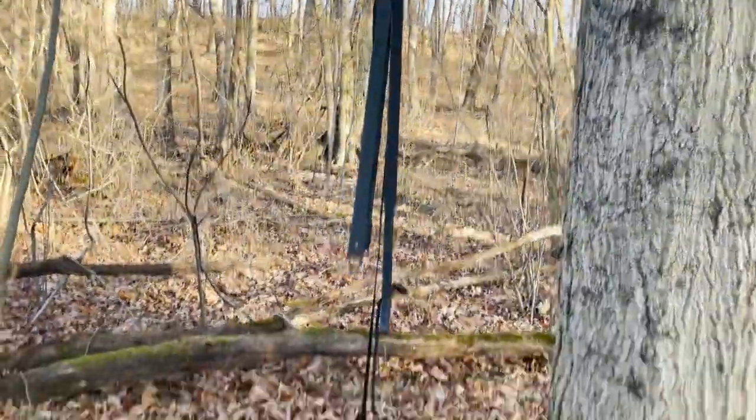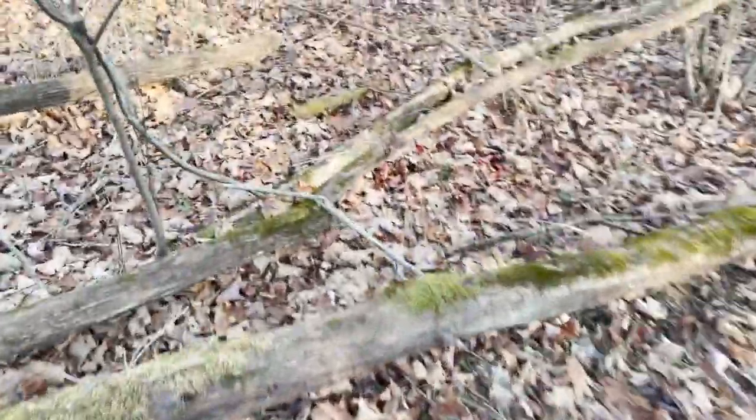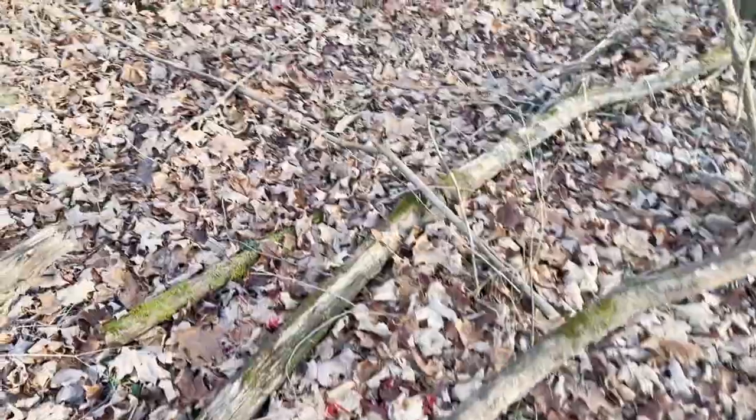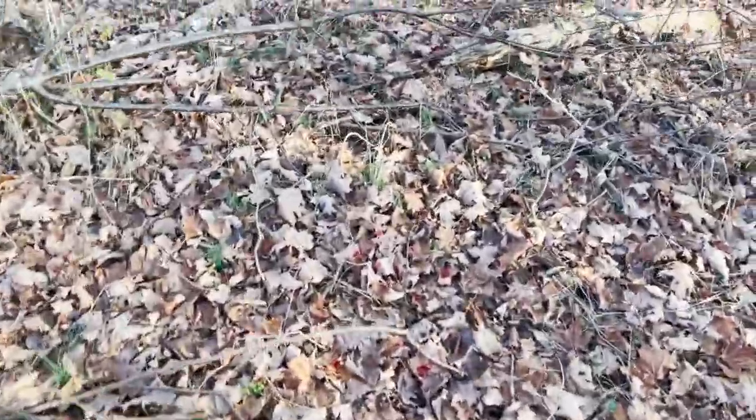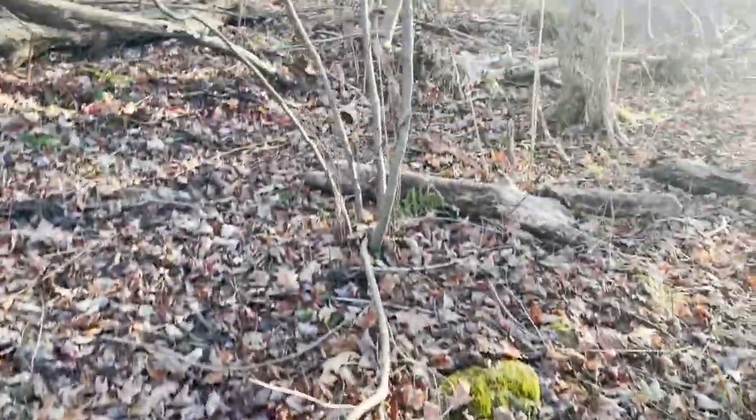She ran under this old tree stand that doesn't even have a base anymore - through here. There it is.